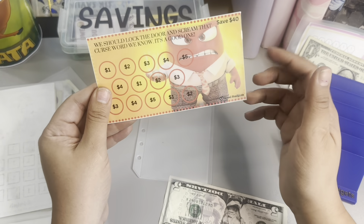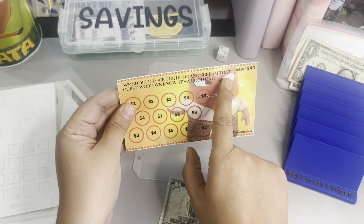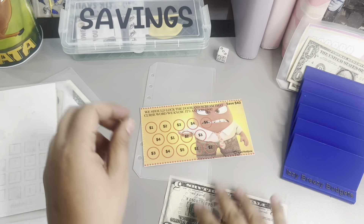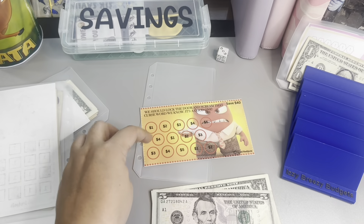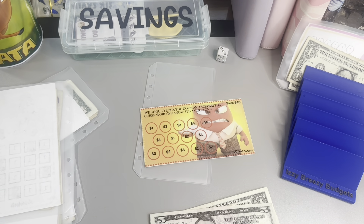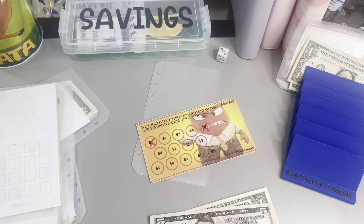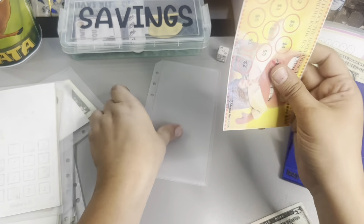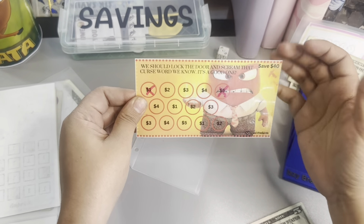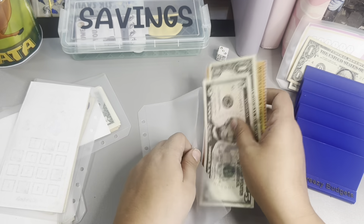Next one is from Jesse's Budgets — I got this in a giveaway. We know it's a good one guys. That's $6. When I saw that it made me laugh so hard. So that's going to be six — a five and a one. And I love this one because she laminated it so I can reuse it. Of course I already got marker all over the place, but I can reuse it. It's super cute.